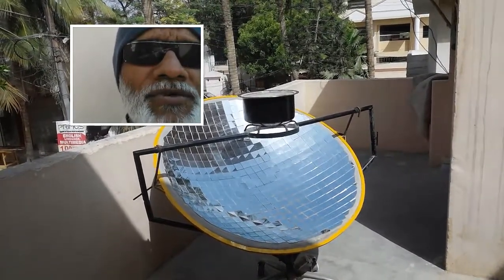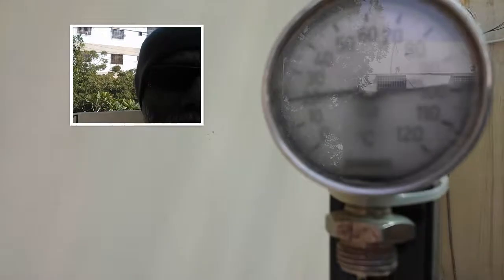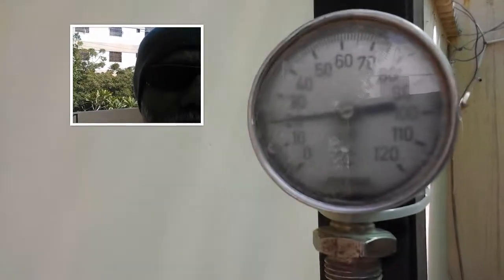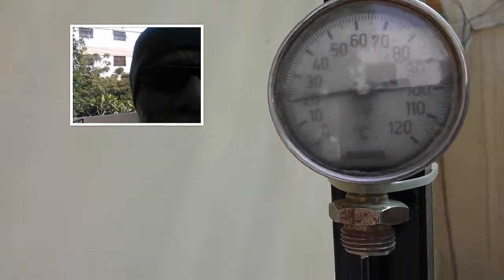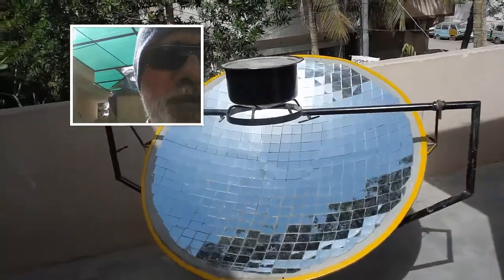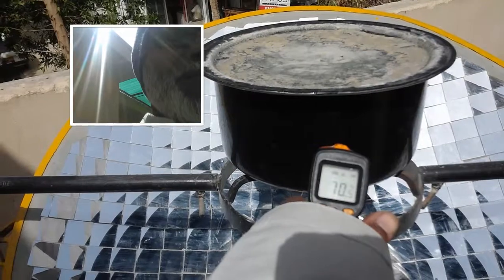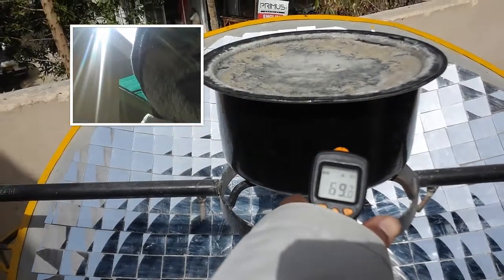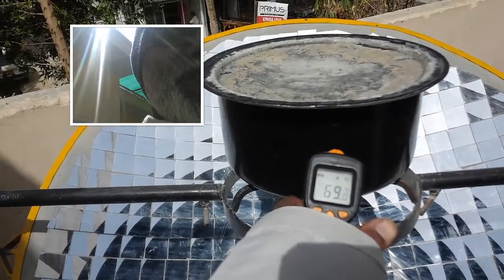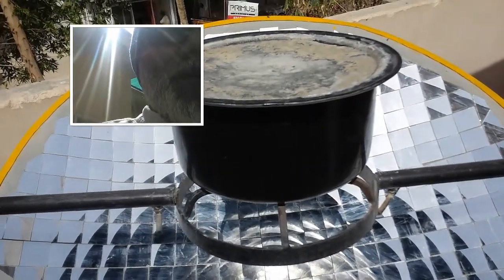It's in full operation right now. I will show you the ambient temperature — it's around 20 degrees Celsius. The solar cooker water pasteurizing temperature is around 69 degrees Celsius, and this water is already pasteurized.